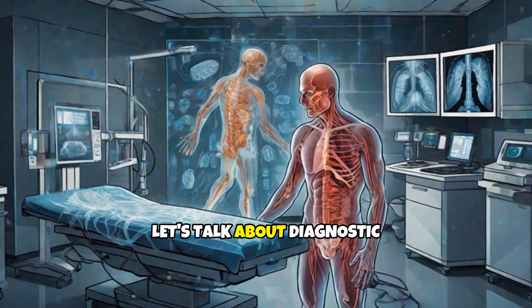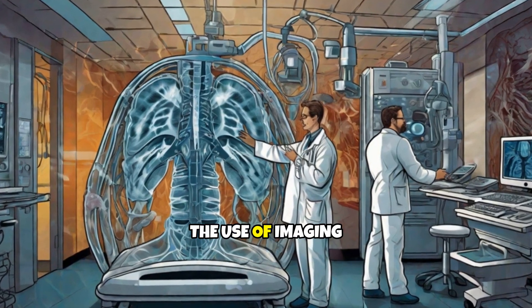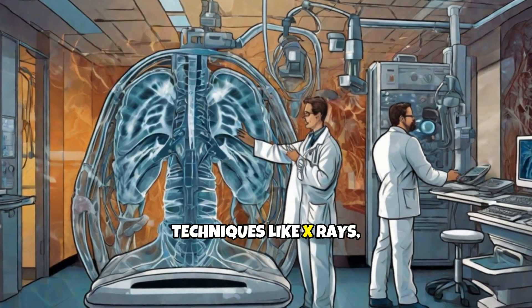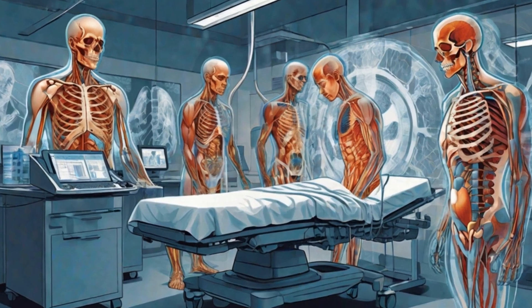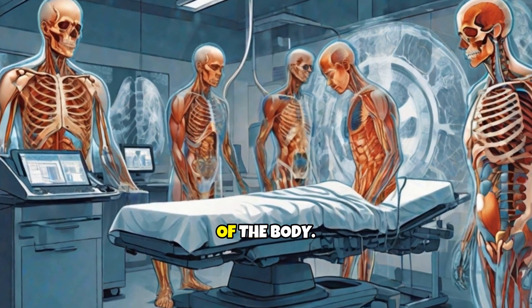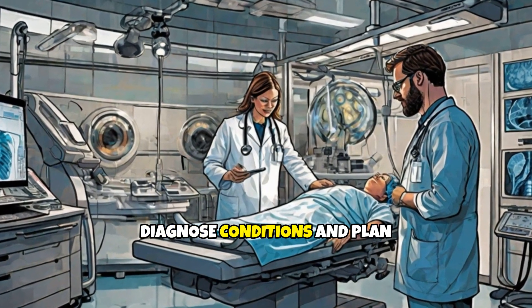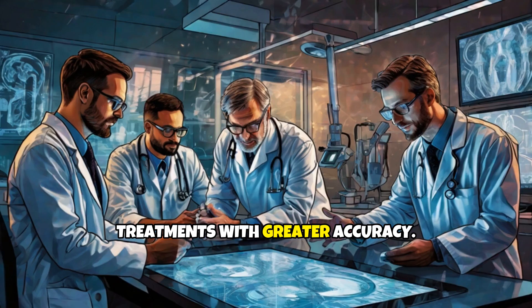Firstly, let's talk about diagnostic radiology. This area focuses on the use of imaging techniques like X-rays, MRI, and CT scans to visualize the internal structures of the body. These techniques help doctors diagnose conditions and plan treatments with greater accuracy.